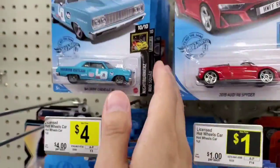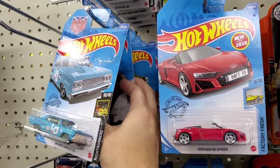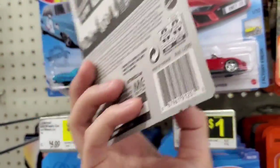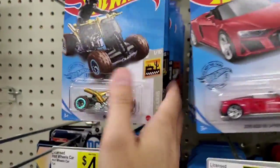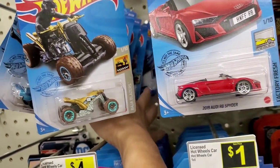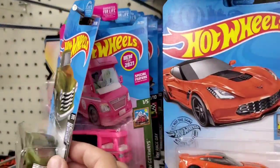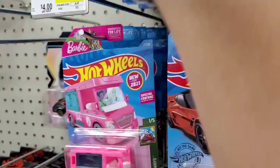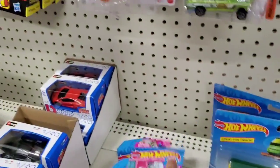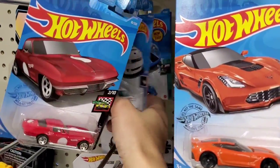I'm guessing the A-Case had that Baja Boneshaker, and the Super Treasure Hunt is supposed to be the 300ZX. What is this? This is a pretty cool gold ATV — neat looking, but I'll pass on that one. Another pink Barbie Dream Camper. These are really easy to find — they're just bright pink, you can tell right away that it's the Barbie vehicle.